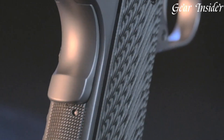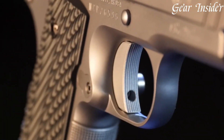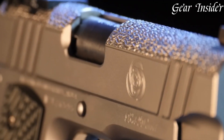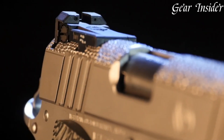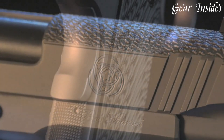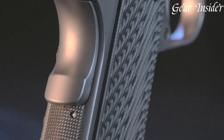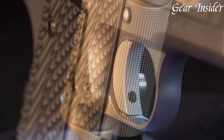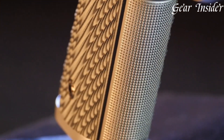Boasting a commander-sized frame and a commander-length slide, it provides a balance of compactness and accuracy. The hand-fit match-grade barrel, adjustable sights, and crisp trigger enhance shooting accuracy and experience. The stunning grips, front and rear cocking serrations, and DLC finish add to its aesthetic appeal. The Nighthawk Bob Marvel is a tribute to a gunsmithing icon and stands as a testament to Nighthawk Custom's dedication to excellence.